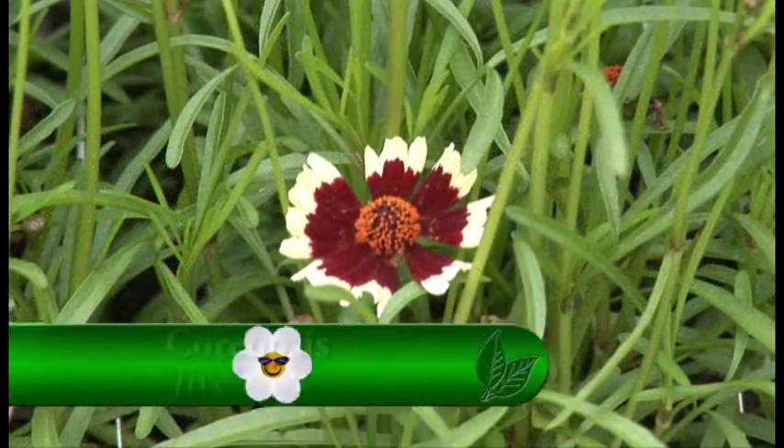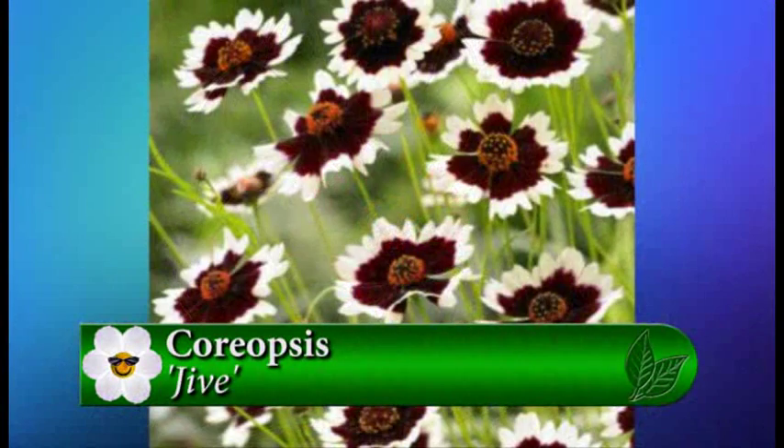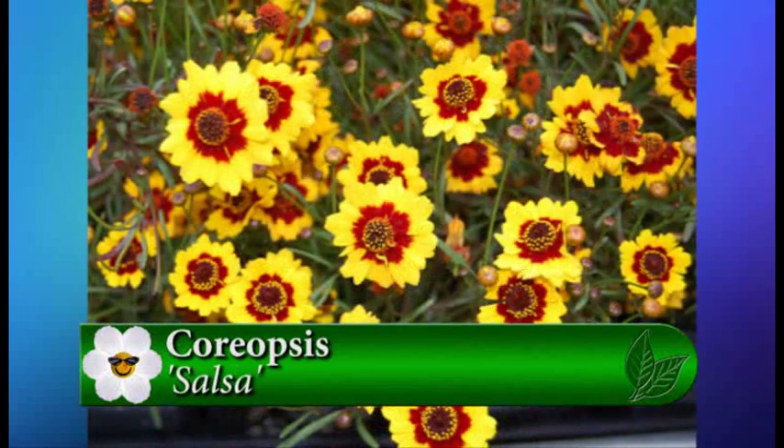These two are called Jive and Salsa. They're a new series, and they get about 18 inches tall, maybe two feet wide. They will love the full sun and good drainage.